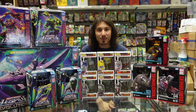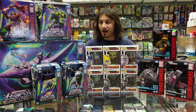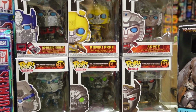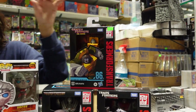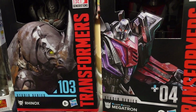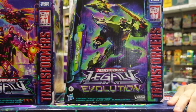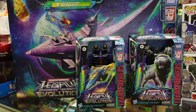Hey everybody, Eldon here from West Edmonton Coin and Stamp. We're here to talk to you today about some of the new stuff we received over the weekend for our Transformers fans. We have some of the Funko Pops coming out for the new Rise of the Beasts film, as well as some of the Studio Series figures they've put out for Rise of the Beasts. We also have some of the Transformers Legacy stuff, including a big playset of a Decepticon ship as well as a few of the new figurines. Come on down and check them out.